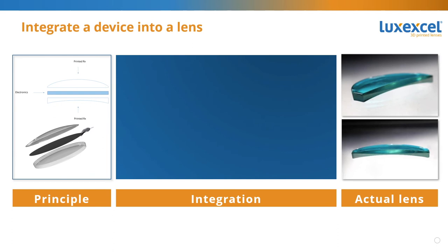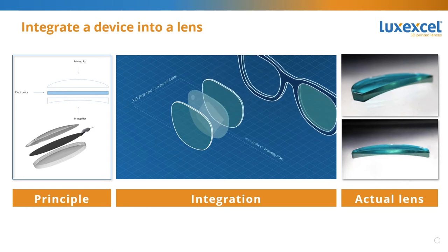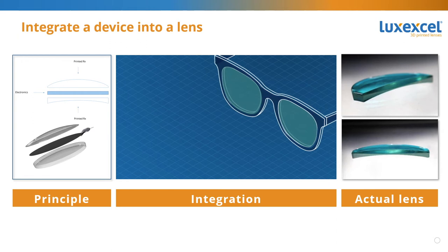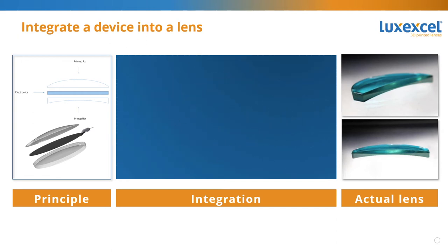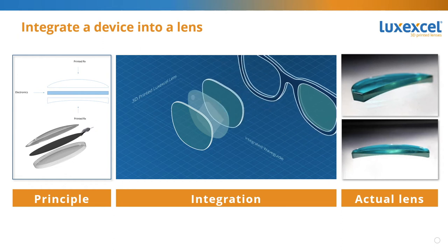Thanks, Guido, for highlighting the core concept of our technology, which is seamless integration. Among the benefits of our unique 3D printing technology is the integration of different devices inside a prescription lens. Examples are the integration of passive or active foils, waveguides, or LCD displays. The principle of integration is materialized by printing one part of the optical lens on top of the foil or electronic element, then flipping it around and continuing to print the remaining part of the optical lens. The end result is electronics embedded and wrapped around by the printed material. Importantly, this is no lamination process at all.